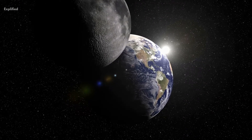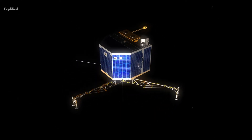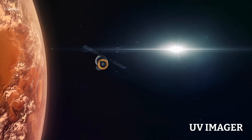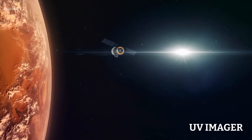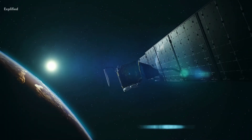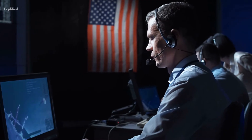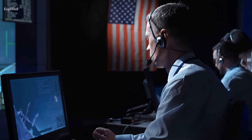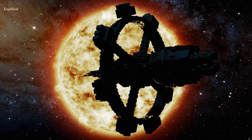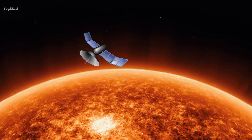This location provides a unique vantage point to study the sun, as it is outside the earth's atmosphere and has a continuous view of the sun. The spacecraft will be equipped with several scientific instruments, including a coronagraph, a spectropolarimeter, and a UV imager. A coronagraph is an instrument that blocks the bright light from the sun's photosphere, allowing scientists to study the fainter light from the corona.